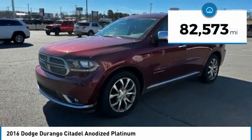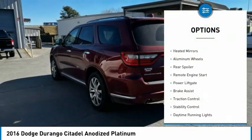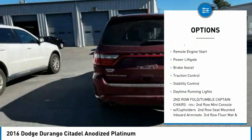This vehicle has less than 85,000 miles. Here are some of this vehicle's great options: tire pressure monitor, heated mirrors, aluminum wheels.